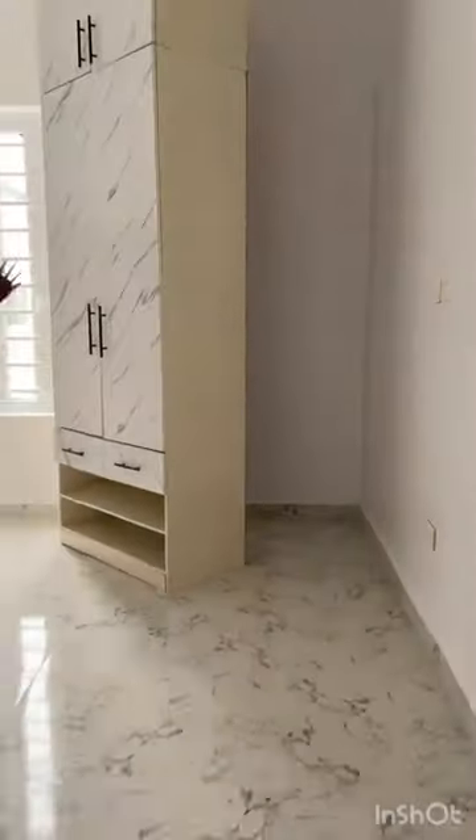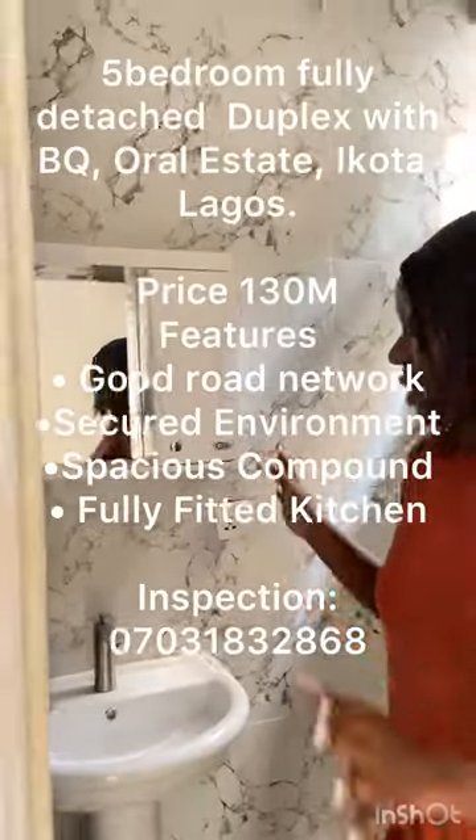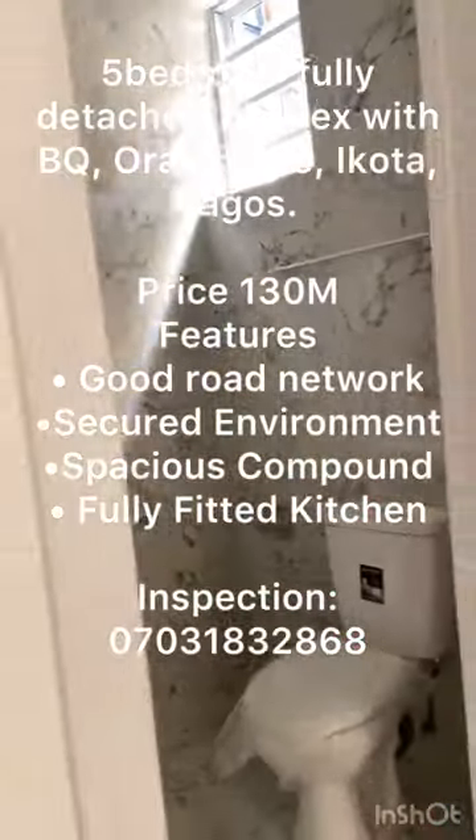I'm taking you through another room — this is one of the rooms as well. The wardrobe is fair, neat. I love the finishing of this house, it's neat. Take a pause to read the description of this property on my screen. Thank you.